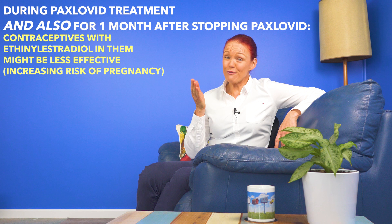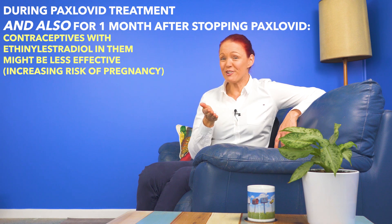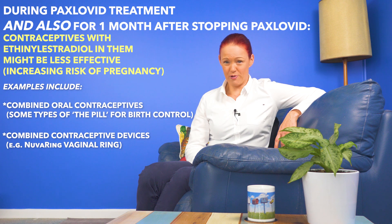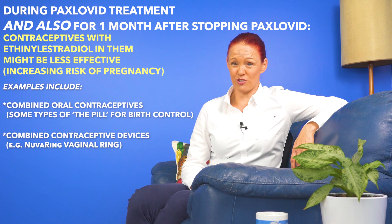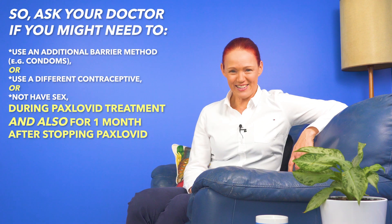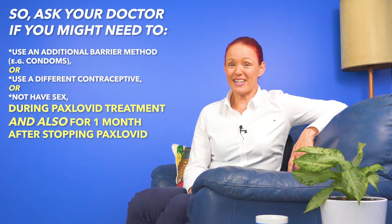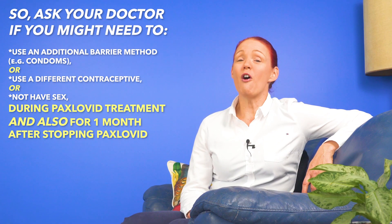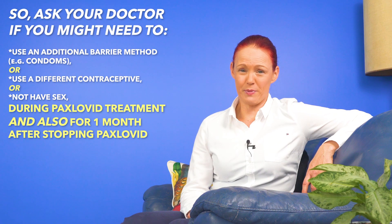Top tip number ten. If you're a woman taking a combined contraceptive pill or using a combined hormonal device to prevent pregnancy with ethinyl estradiol in them, a medicine interaction with Paxlovid may increase the risk of getting pregnant. So ask your doctor whether you might need to use an additional barrier method such as condoms or a different form of contraception during Paxlovid treatment and also for one month after stopping Paxlovid.